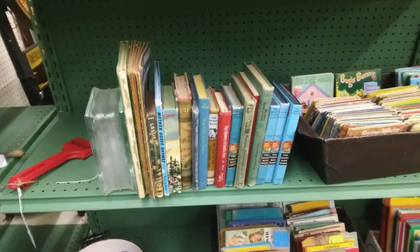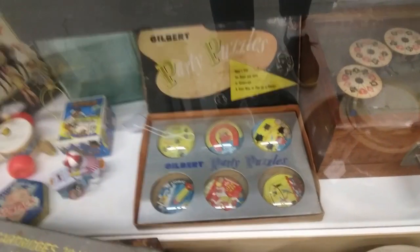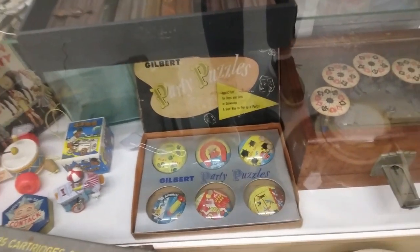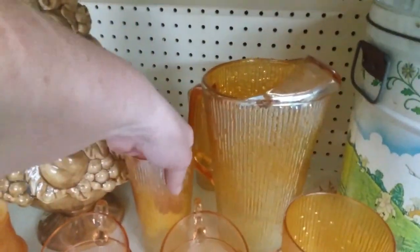Some Hardy Boys — some of my favorite books. Check out the Gilbert Party Puzzles — how cool is that? Neat booth. They've got a little bit of everything in here. It's a nice booth.